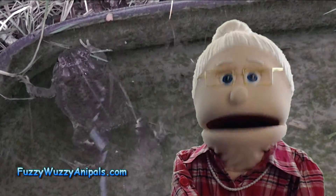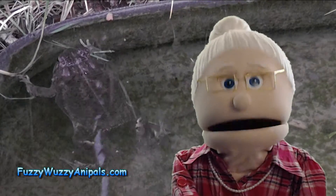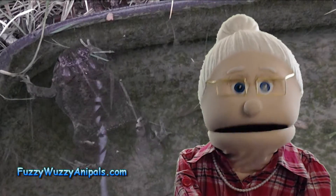Hi there fuzz butts. Today's animal fact is going to answer how do frogs breathe? Adult frogs have three ways they get the oxygen they need.